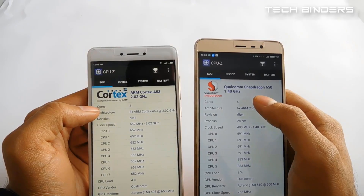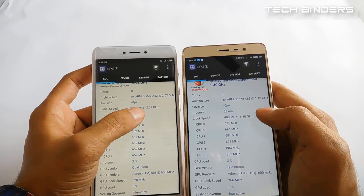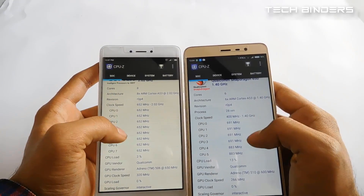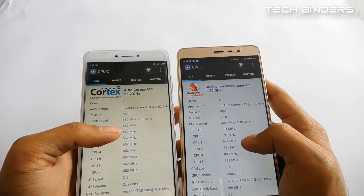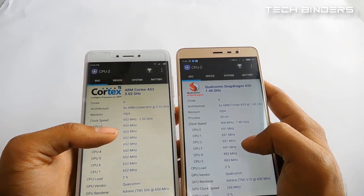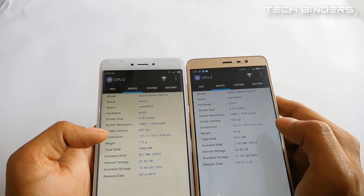The Redmi Note 4 has an octa-core processor while the Redmi Note 3 is hexa-core only, with ARM Cortex A53 and Cortex A72 cores. The Note 3 runs at 1.4GHz and the Note 4 at 2.02GHz. For GPU, the Note 4 has Adreno 510 at 650MHz and the Note 3 has Adreno 506 at 650MHz. The Note 3 is powered by the Snapdragon 650 at 1.4GHz while the Note 4 uses the Snapdragon 625 — a more power-efficient, battery-saving chip. Both have 5.5-inch displays at 1080p with 400 DPI.